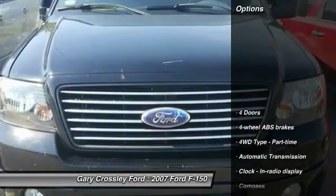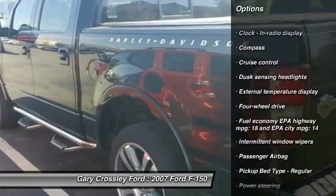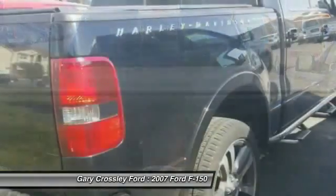Here are some of this vehicle's great options: power steering, automatic transmission, cruise control, compass, passenger airbag, power windows, tachometer, tilt steering wheel, privacy glass. Come take a test drive today.